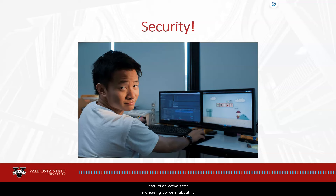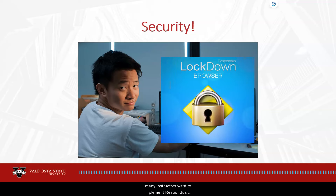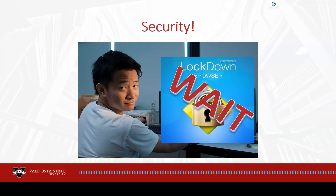With the growth of online instruction, we've seen increasing concern about online cheating and academic integrity. To address issues with exam security, many instructors want to implement Respondus Lockdown Browser and Monitor to secure online quizzes and exams. But wait — please review and consider the following information before adding Respondus tools to your courses.